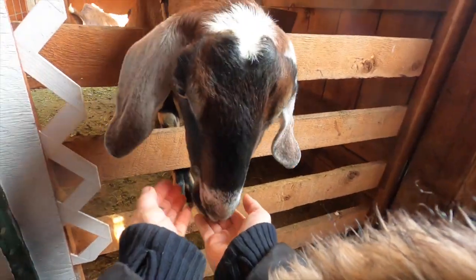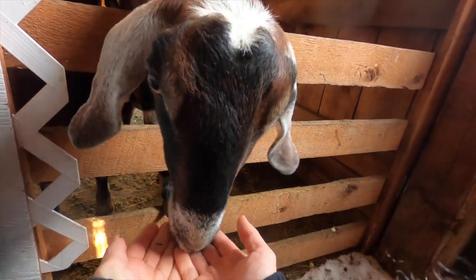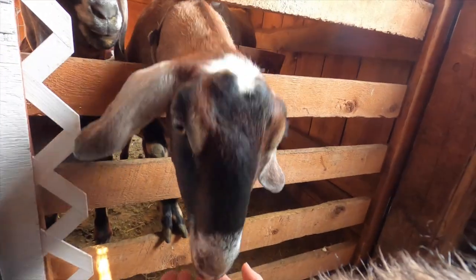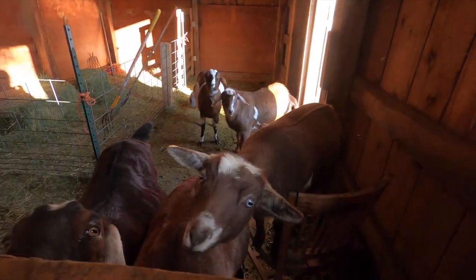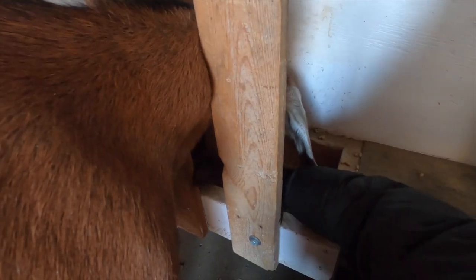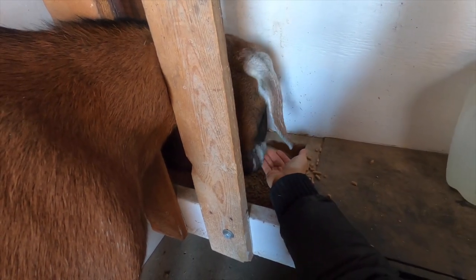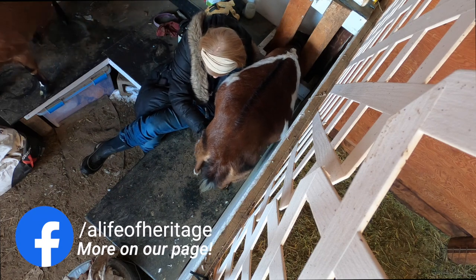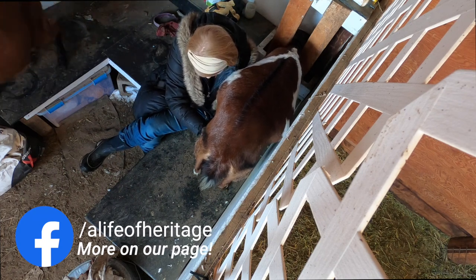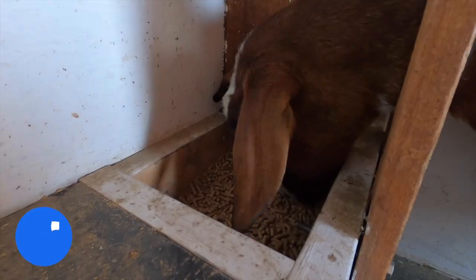Our new goat Delight is settling in well and she's figured out how to get her own little treat even when she's not in milk. Every day each goat shows off their quirky personalities. It's so fun to watch and be a part of. But now it's time to go in and turn this milk into more yummy food.